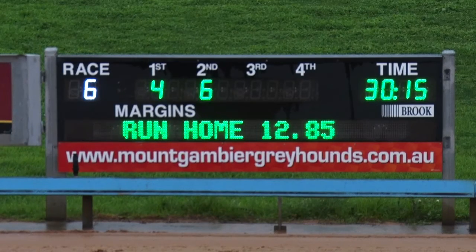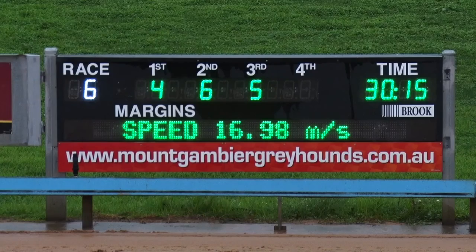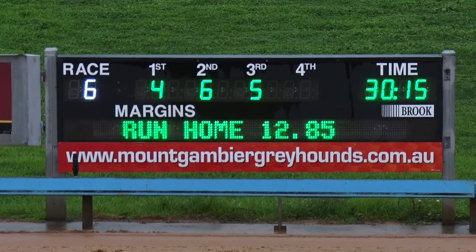We'll find out shortly. Four and six are your first numbers across the line. McKiver Neville in a time of 30.15. Well there was money for it, and the five's got up to score here — Fascinated — four, six, five.